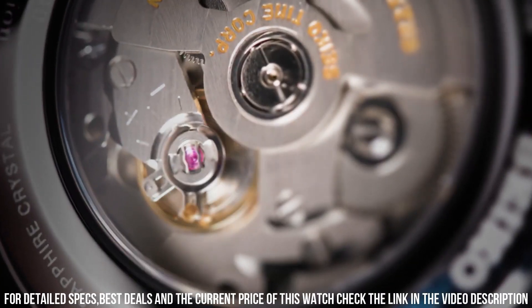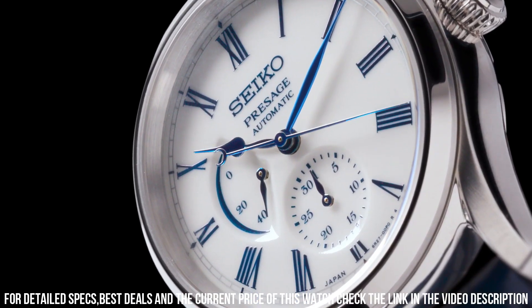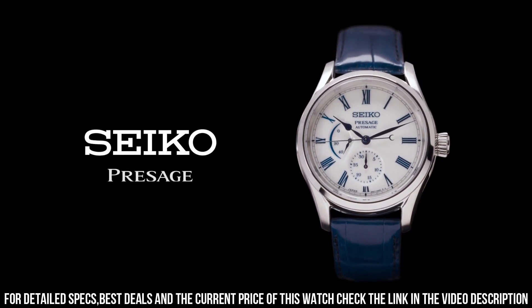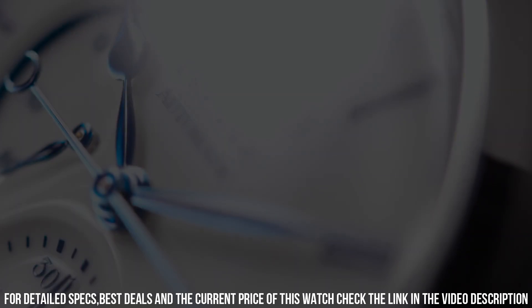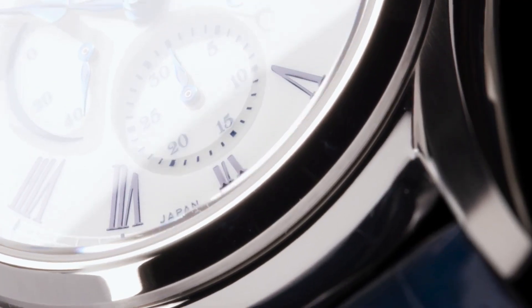Case: stainless steel. Crystal material: dual carved sapphire crystal with anti-reflective coating on the inner surface. Dial color: white. Strap: blue crocodile strap.